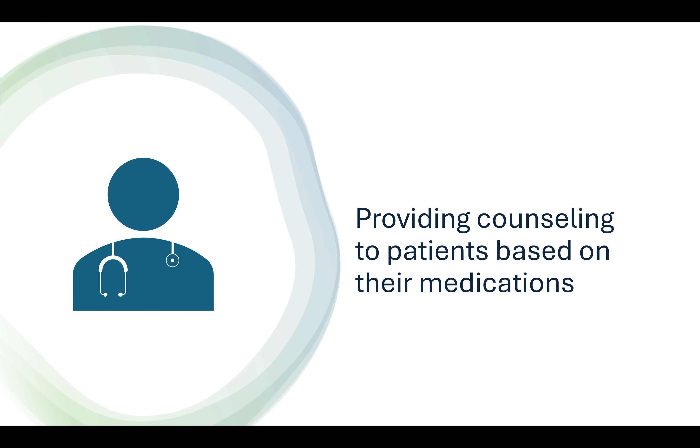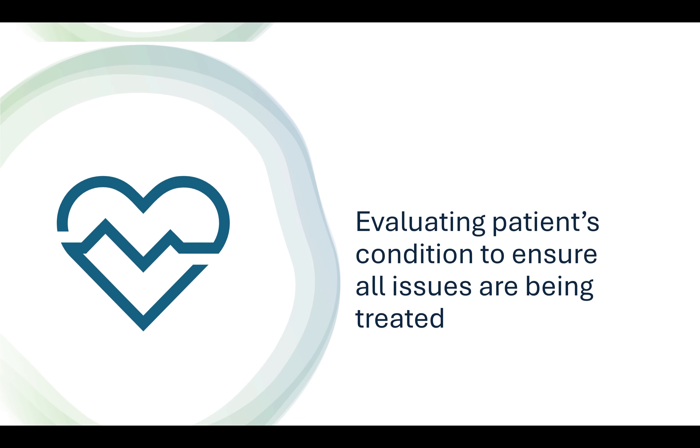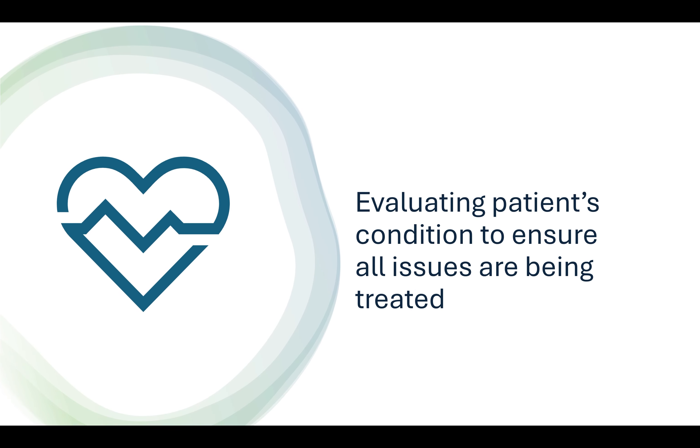Clinical pharmacists provide counseling to patients based on their medications. They review records of patients to determine the appropriateness of medication therapy. They evaluate patients' condition to ensure all issues are being treated.